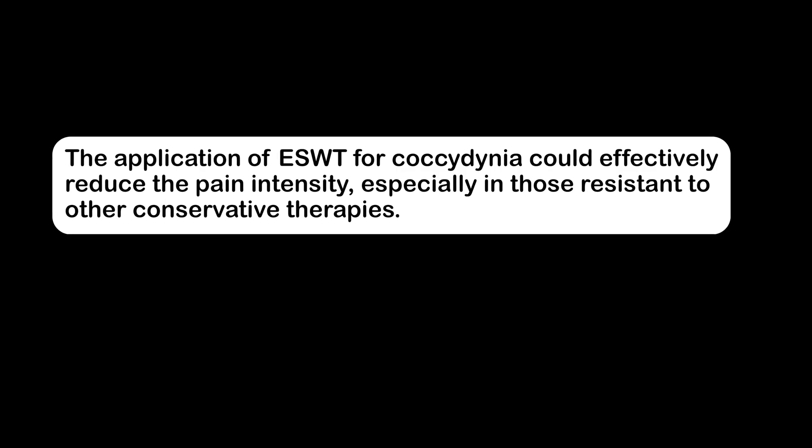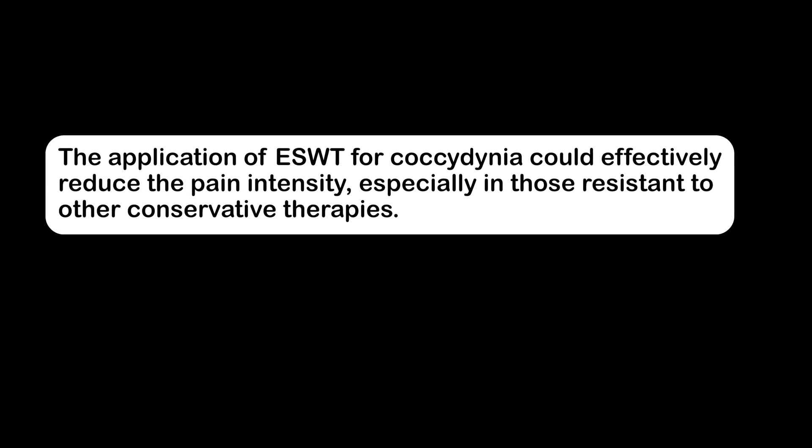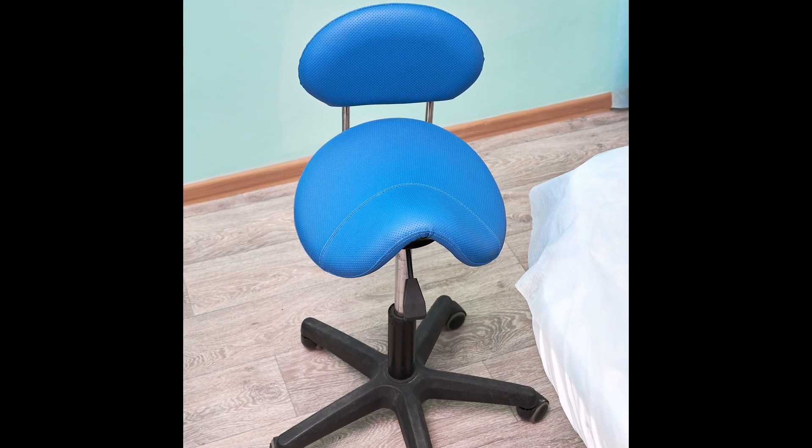The application of ESWT for coccygodynia could effectively reduce pain intensity, especially in those resistant to other conservative therapies. Now I can sit for long periods of time. I actually sit on a saddle chair now, which I absolutely couldn't do before. I don't have to take the pillow anywhere — I don't even know where those pillows are anymore. I'm just fine.